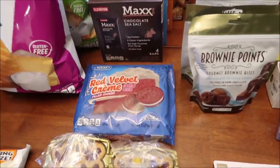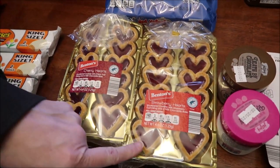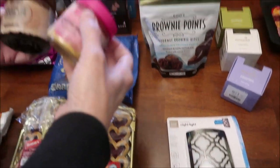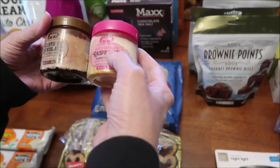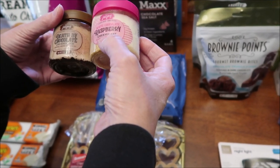We bought the Benton's red velvet cream filled cookies and the Benton's cherry hearts and strawberry hearts. We also bought two of their cheesecakes. These are called Jar Joy. We have Death by Chocolate Cheesecake and White Chocolate Raspberry.